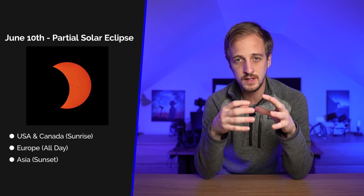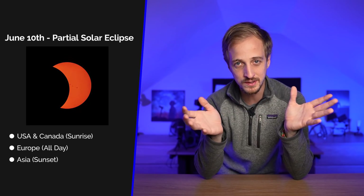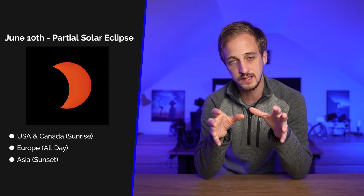Those in Europe can enjoy the whole partial eclipse from start to finish, peaking around midday. Those in Asia will see a glimpse at sunset. Because of the variation in timing and visibility based on location, there's a link in the video description to find specific information for your exact location.